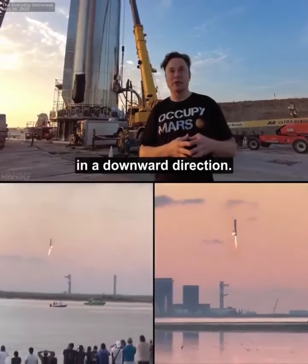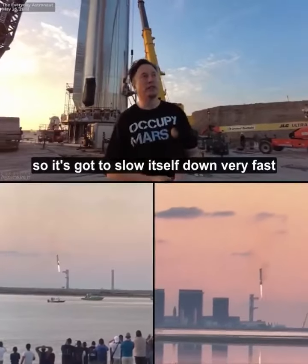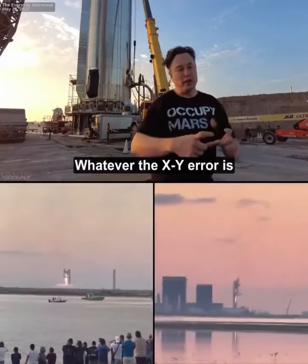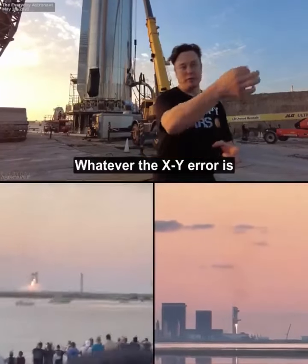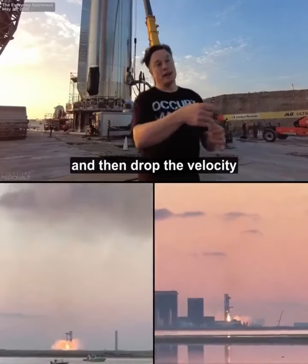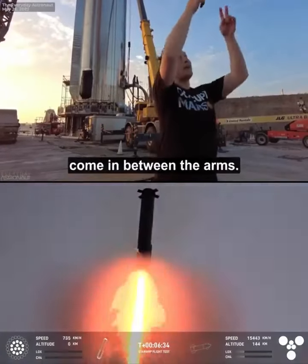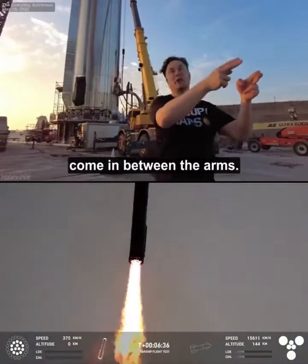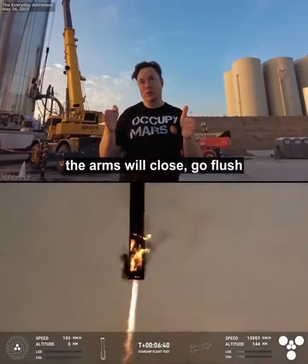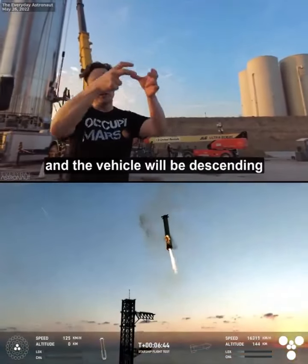Pretty much straight down. Then the engines light, and it's going to slow itself down very fast and correct any error. So whatever the X, Y, R is when the engines fire, it's going to zero out X, Y, R and drop the velocity to basically zero. It comes in between the arms — the arms will be wide — and as it's coming in, the arms will close, flush against the side of the vehicle, which will be descending through the arms.